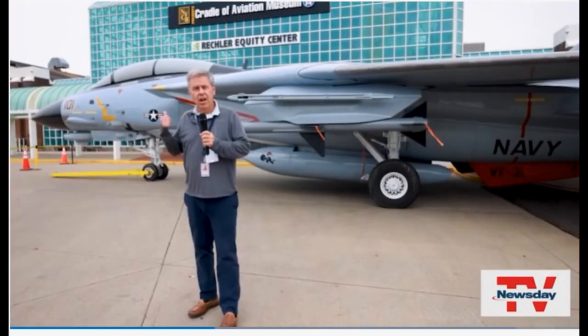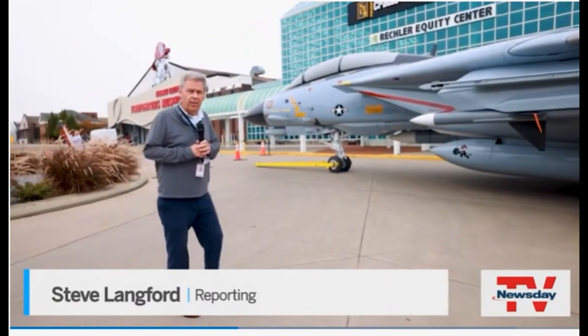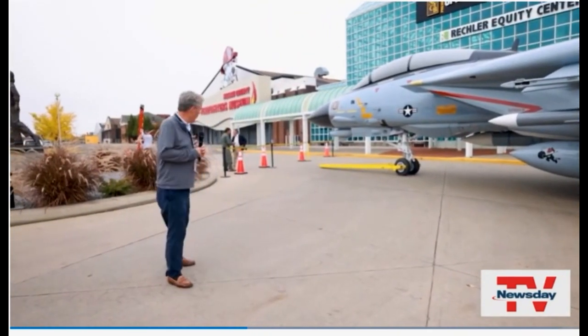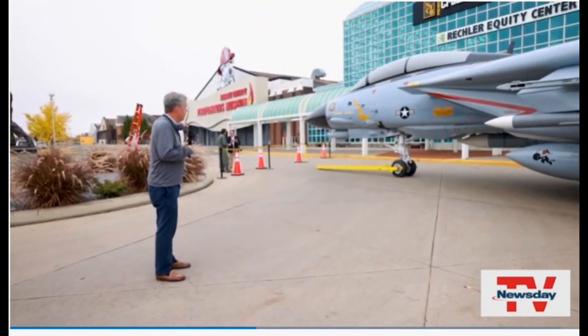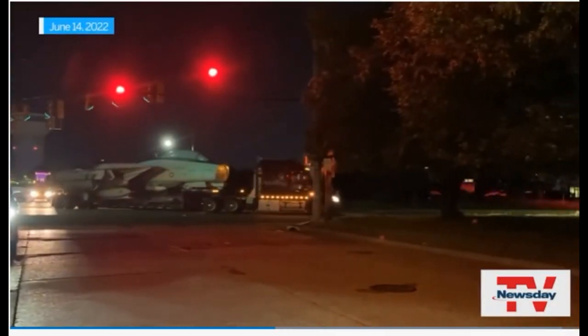You've got to go slow. This F-14 Tomcat, which can fly more than 1,500 miles an hour, took a little over half an hour to travel a couple hundred yards from the hangar down there to the front of the museum here. But what's the hurry?